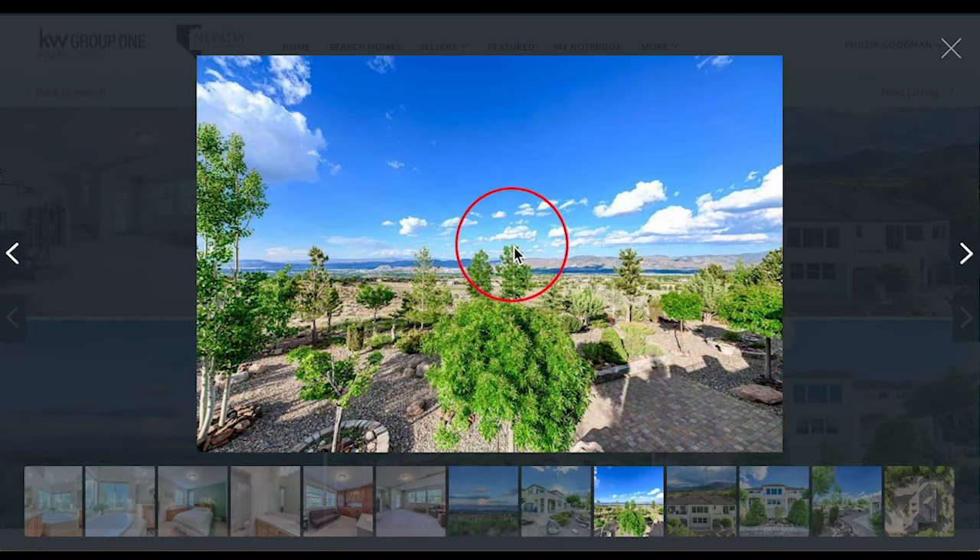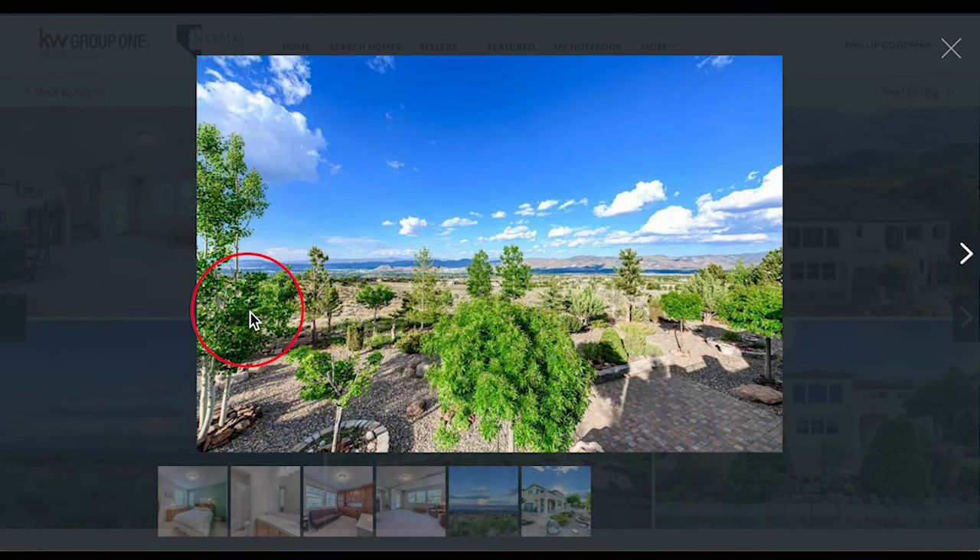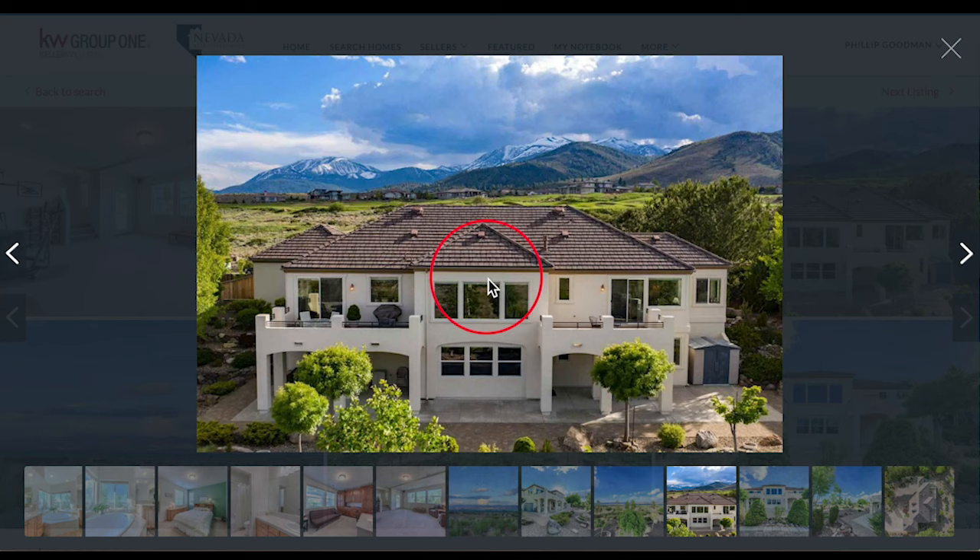Then if you're looking out from the backyard, this is the view that you get, and that stretches all the way across the Reno basin. Spectacular. It is definitely a $1,059,000 view. Now from the back of the home, when you're looking west towards the mountains, if you're on the front of the home, you'd see these incredible valleys and peaks. Absolutely breathtaking.